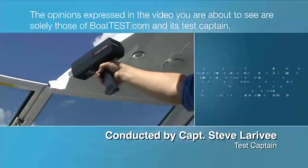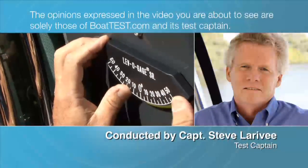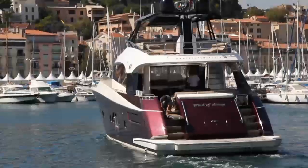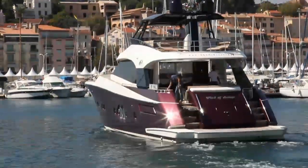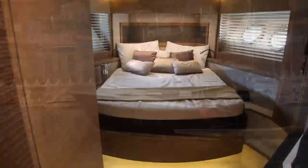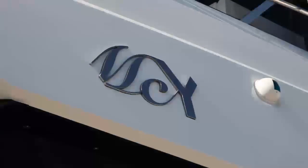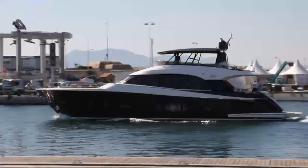The opinions expressed in the video you are about to see are solely those of BoatTest.com and its test captain. The Monte Carlo 76 motor yacht is a remarkable vessel, as proved by the many awards she's won all over the world. Let's move inside to view her living spaces to see why she's been given so many accolades. For BoatTest.com, I'm Captain Steve.